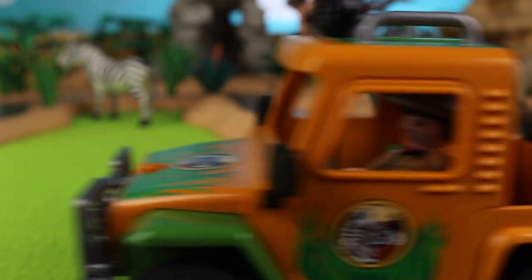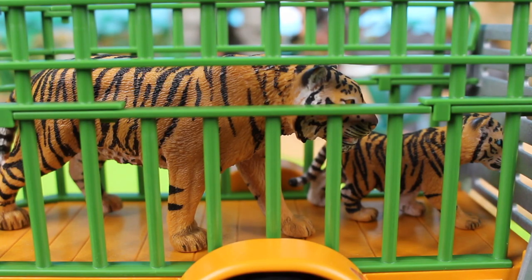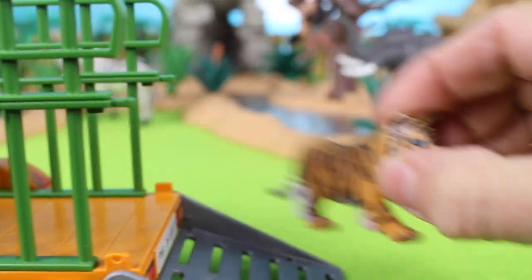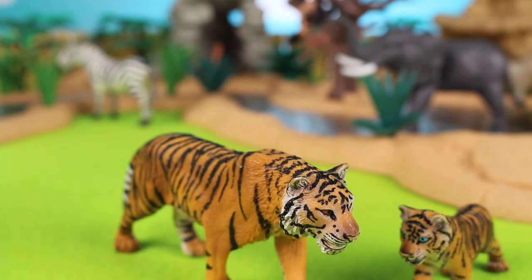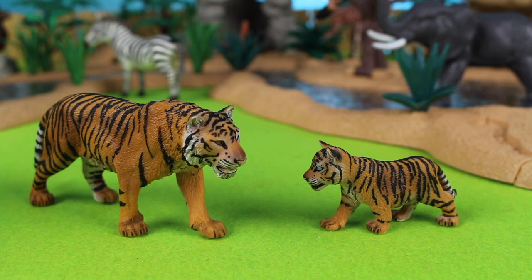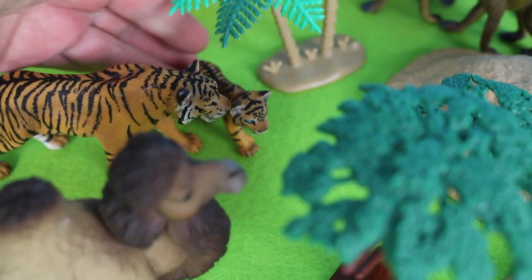Next we have two more animals — I think you might recognize these two. Look, they're tigers! It's a cub and its mother. Tigers are from India. The population of tigers in 2015 was about 3,000 to 3,948. Let's put them over in the corner all by themselves — tigers, large wild cats.